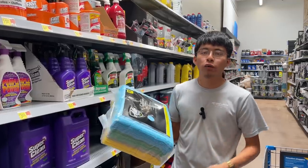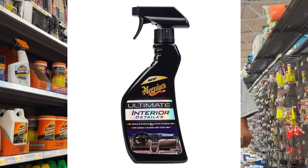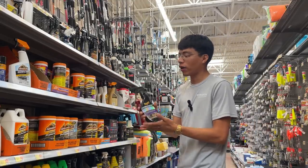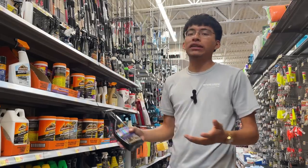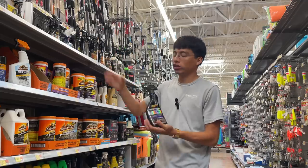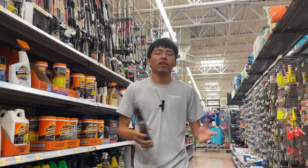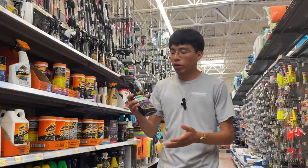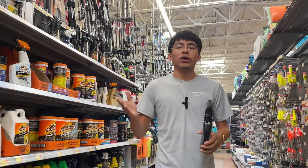Here we have the Meguiar's Interior Detailer from their Ultimate line. It helps clean the inside all around and it does the job — better than expected actually. But it's really a matter of volume: this spray bottle may last you maybe two or three cars tops. In a detailing business you want to be profitable, and at $10 a spray bottle for just a couple of cars, it's not great. Compare that to buying a gallon for maybe $25, which will last you 10-plus cars whether diluted or not.